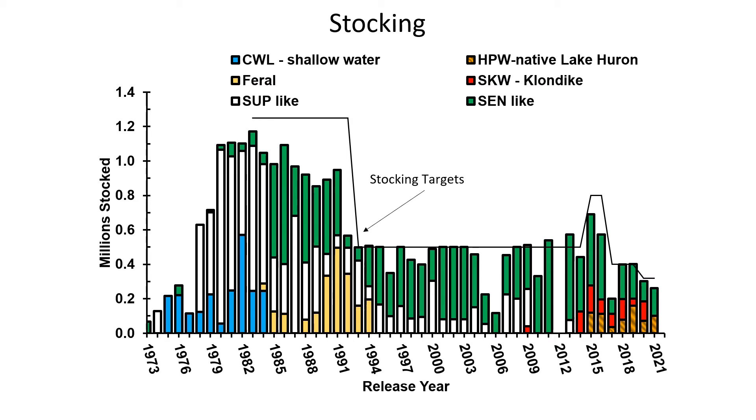Due to further concerns over the prey fish community status, stocking was decreased again in 2017 and then again in 2020. The current level is 320,000 spring yearling equivalents. The current mix is made up of Seneca-like strains — the Senecas themselves, the Lake Champlain strain, and two strains brought on when the Superiors were pulled out of the hatchery system: the Huron-Perry Sound and the Klondikes.